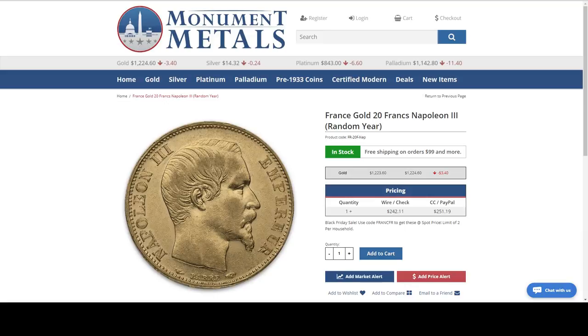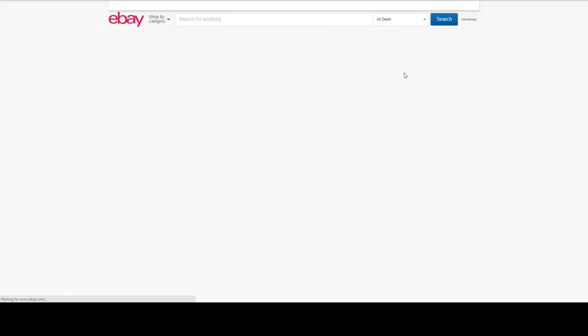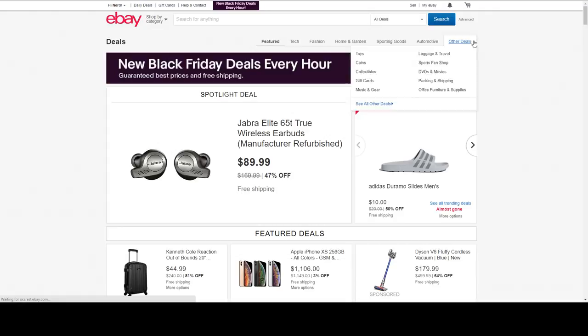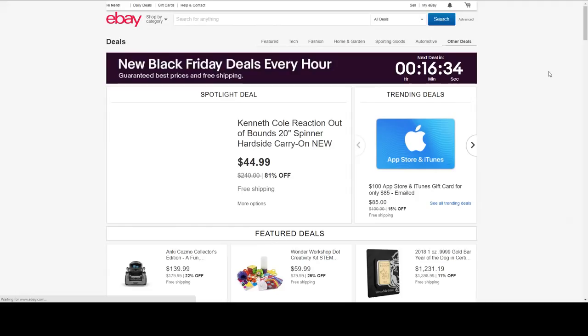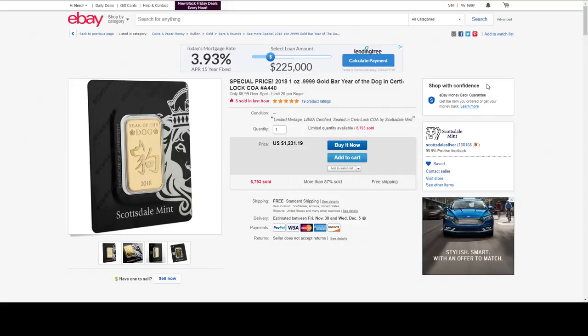I appreciate that Turning Wheels — thank you for hitting the like button. Let's see if anything else has popped up on eBay. Let's see what's going on — some bullion dealers don't make it easy to find their deals. Oh, here we go — we've got some new stuff. This must be from Scottsdale Mint. Here is a one ounce gold Year of the Dog Scottsdale Mint bar — four nines pure gold — at $6.99 over spot.